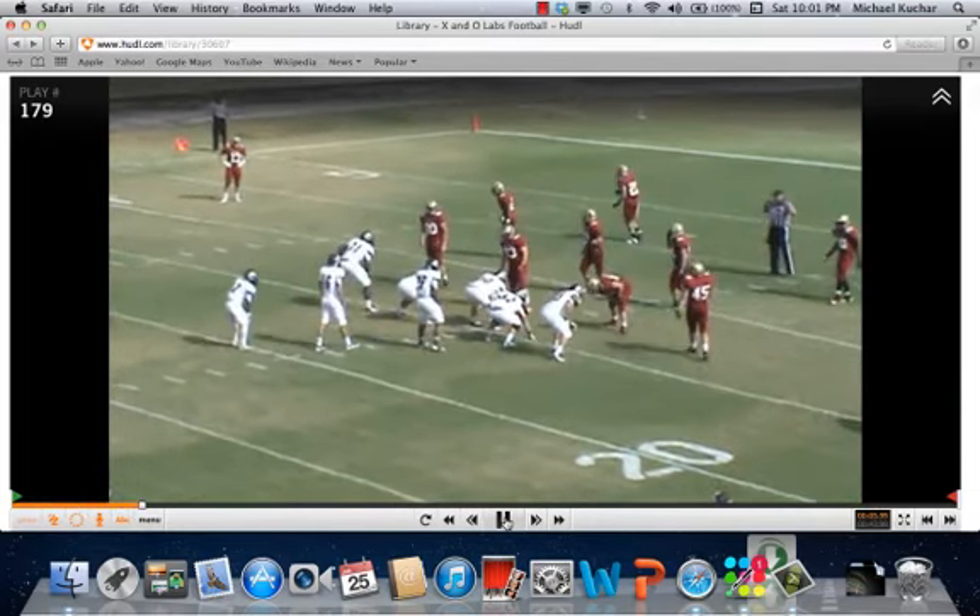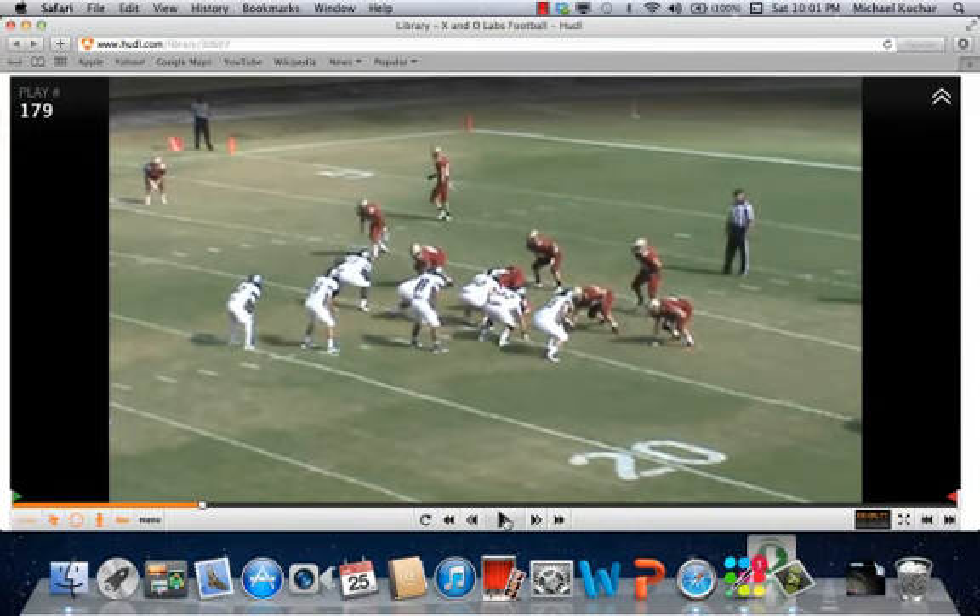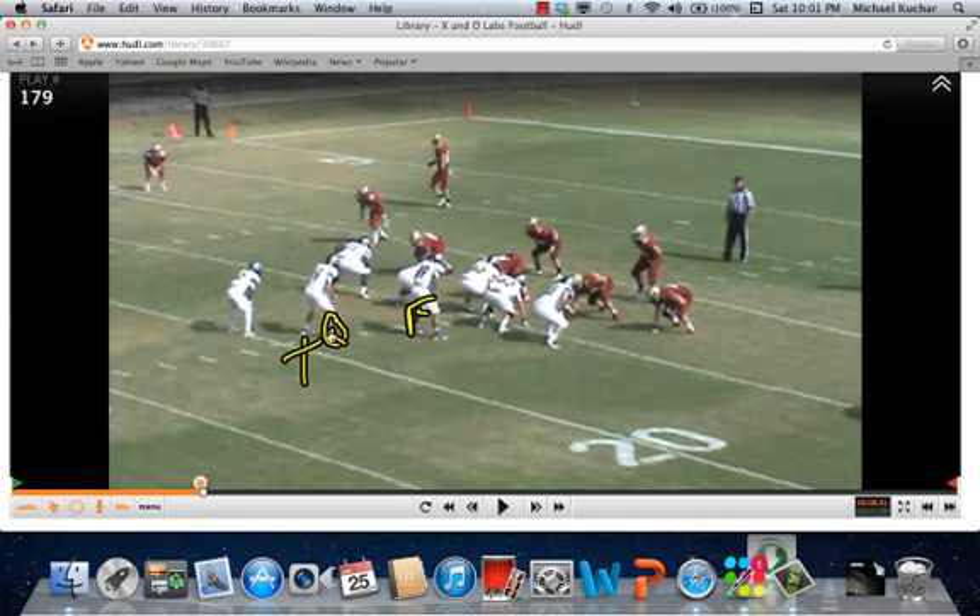We'll talk you through what Coach Walden likes based on what he sees offensively. We have 20 personnel to start with. Coach's system features quarterback, fullback, and tailback. Now, everything based on his offense pre-snap is predicated on numbers defensively.